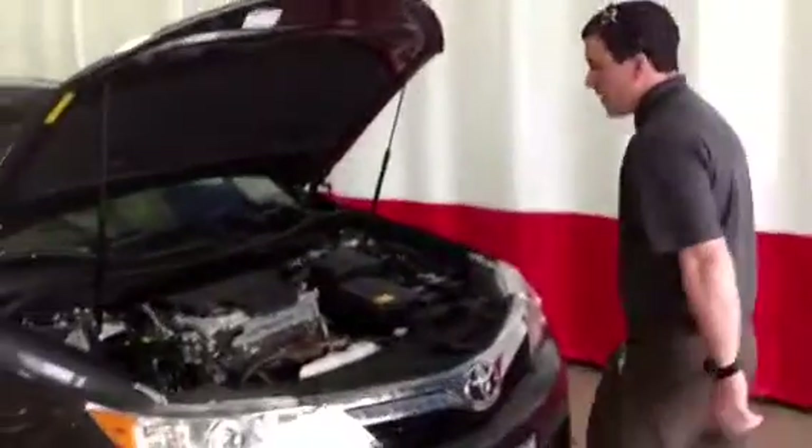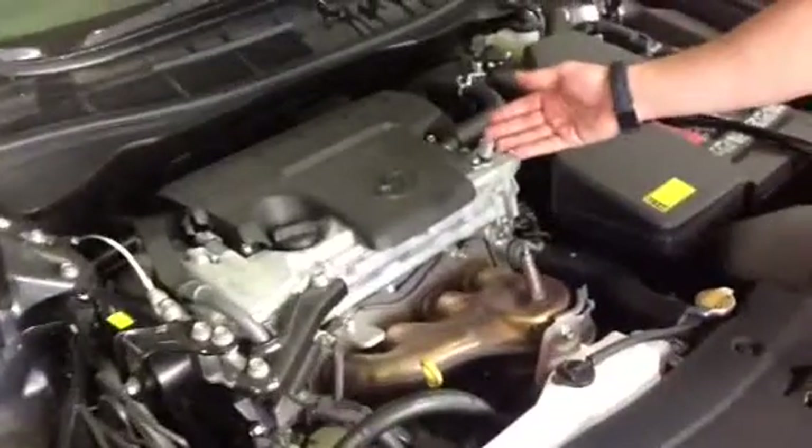Let's take a look under the hood. We have a 2.5-liter four-cylinder engine generating about 35 miles per gallon on the highway, so very economical, very dependable.